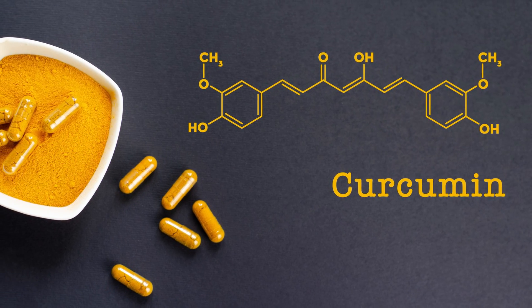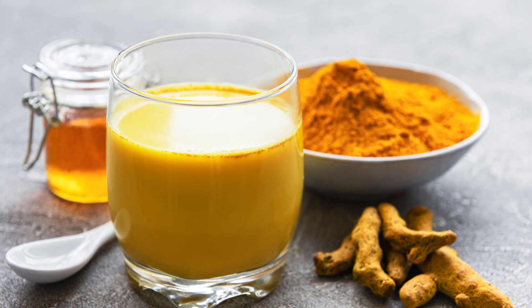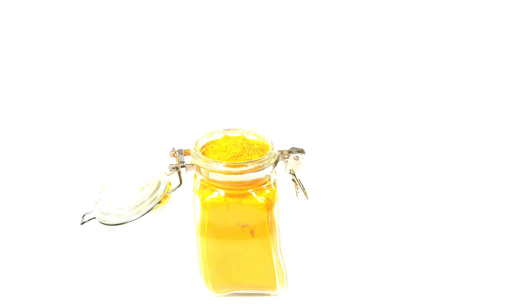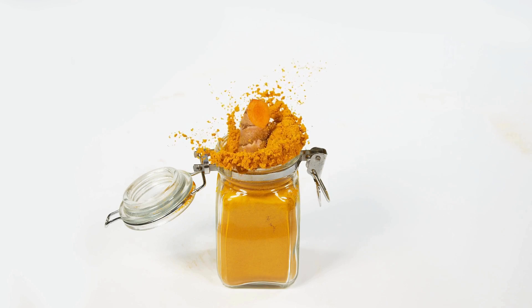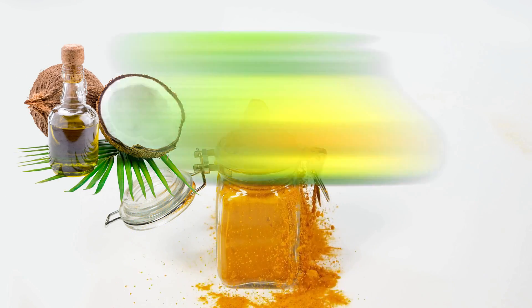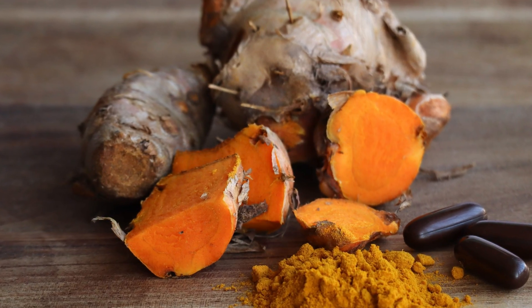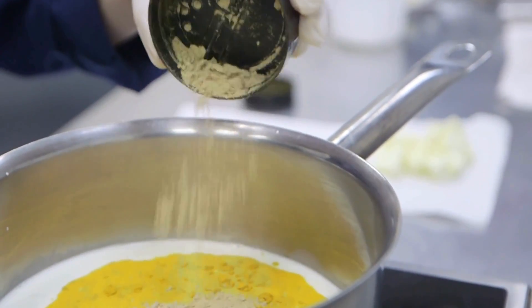Curcumin, the active ingredient in turmeric, is fat-soluble, so consuming the spice with fats can enhance its bioavailability. One simple hack to make sure you derive the full benefits of turmeric is to consume it along with a healthy fat such as virgin coconut oil, avocado, or olive oil. Also, turmeric is fat-soluble, meaning when it is heated, its curcuminoids are made more bioavailable to your body.